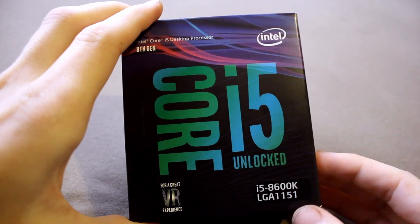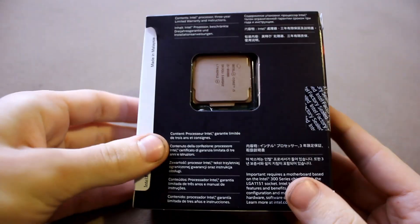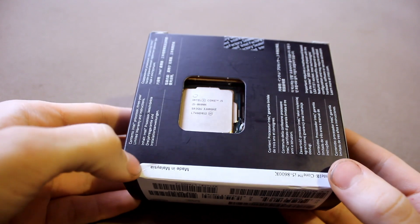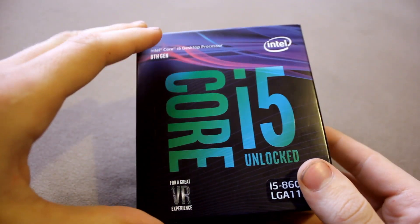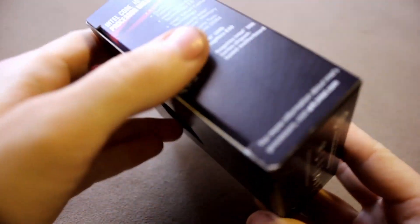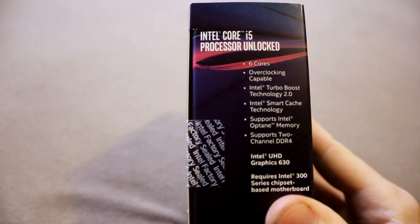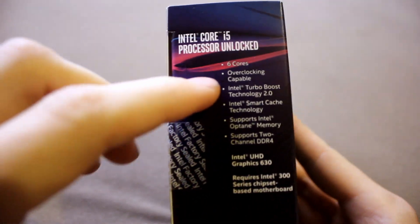Obviously this is a small box because the K models don't come with coolers. If you're a custom PC builder you most likely will want your own aftermarket cooler anyway. So the small box with the window — you can actually see what you're getting — and let's see what they're listing here as the main features of the processor.